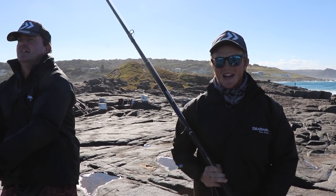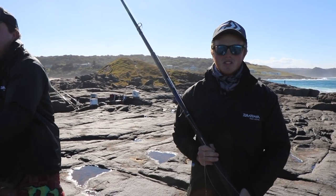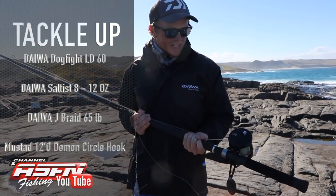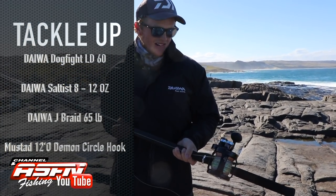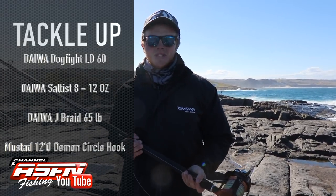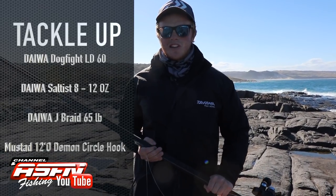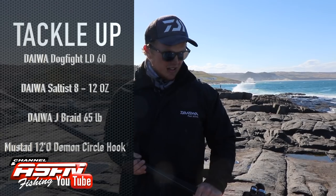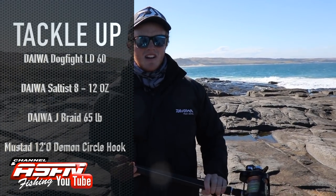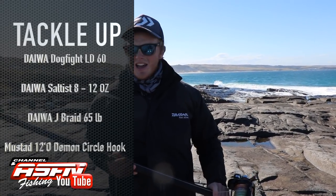We're hooked up again — third time lucky. Let's see if we can get this fish out. I just want to emphasize the importance of using quality tackle for these big greys. Here I've got the Daiwa Saltiga Livedrag 60 — honestly a beast of a reel. You need something with a strong drag and plenty of line capacity for these big fish when they take their long runs. I'm using that with my Saltiga 8 to 12 ounce rod — a rod built to pull big fish. Fishing that with 65 pound Jay braid, full to the top, with about 25 meters of 2.5 millimeter leader for abrasion resistance.